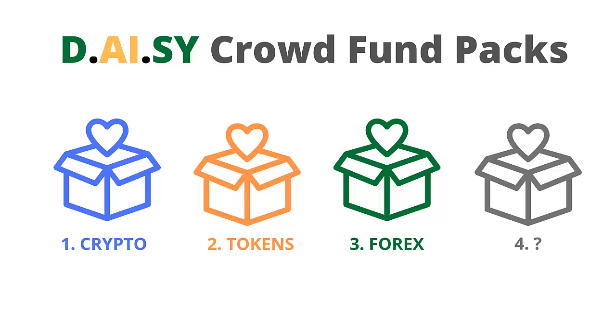Firstly we had the crypto packs, which funded the DAISY AI development and the DAISY fund with the focus on cryptocurrency trading. Next we had the token packs, which revolved around the pre-sale of the DAISY token. Now we have the Forex Packs, which also fund the DAISY AI development and the DAISY fund with the focus on Forex trading.